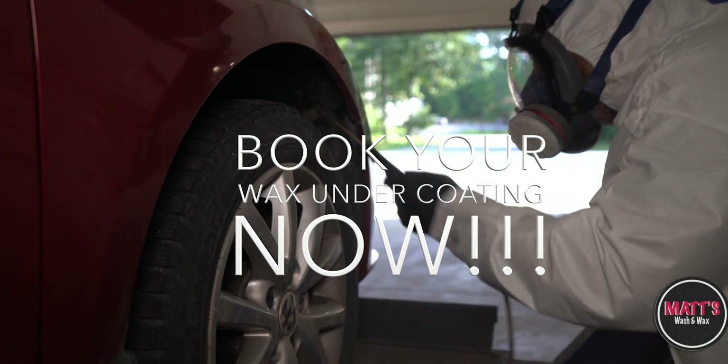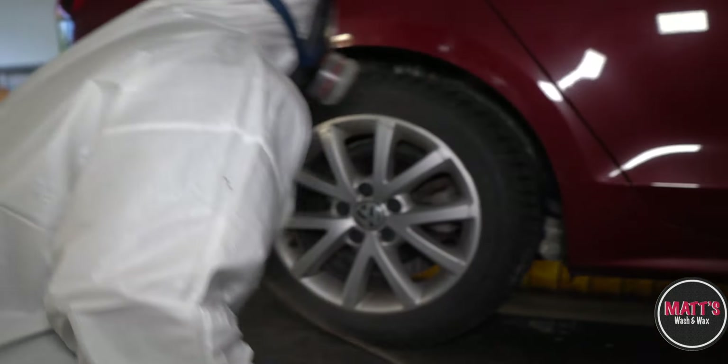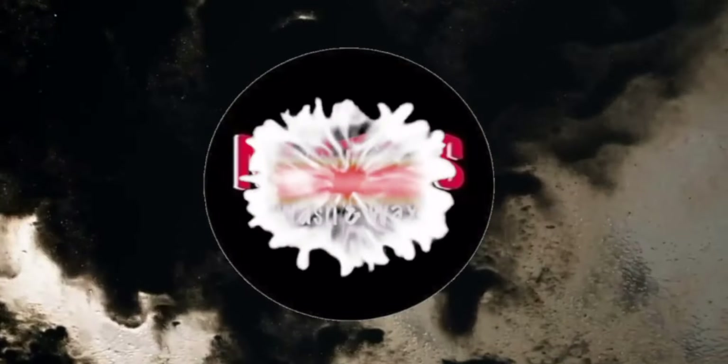Want to save $100? Ask about our combo discount when you book our wax undercoating with our paint protection ceramic coating today. My team and I look forward to putting the pride back in your ride. Thank you for choosing Matt's Wash & Wax.